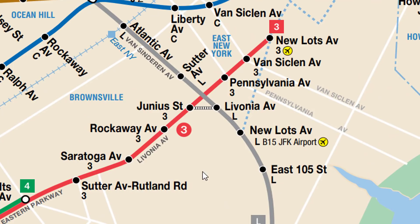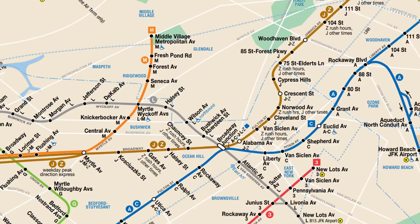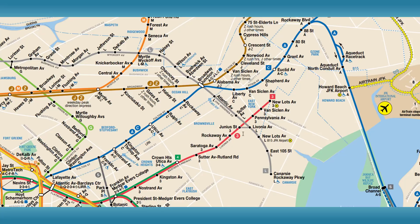Livonia Avenue and Junius Street — this transfer is actually being built in real life. There's currently an out-of-system transfer but they're constructing a station complex connecting the two stops. This is really good and honestly they should have done it earlier. This is where all the train lines sort of split apart, and adding this transfer opens so many opportunities — you can go up to Queens more easily, grab the A to Queens at Broadway, the J to Queens at Broadway, then the L to the M to Queens, or ride the L all the way to the G at Metropolitan/Lorimer.